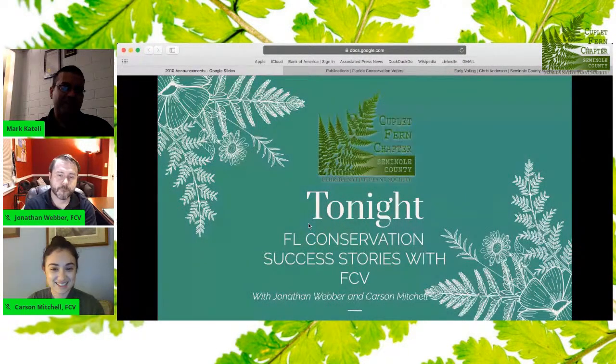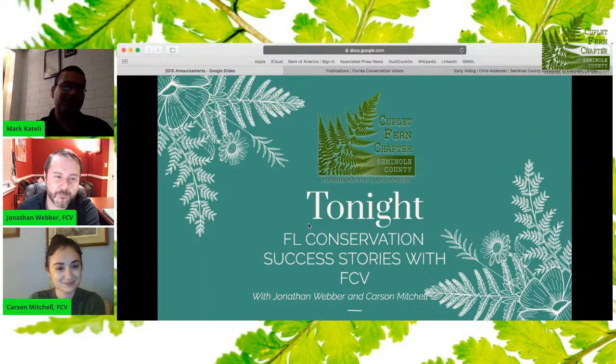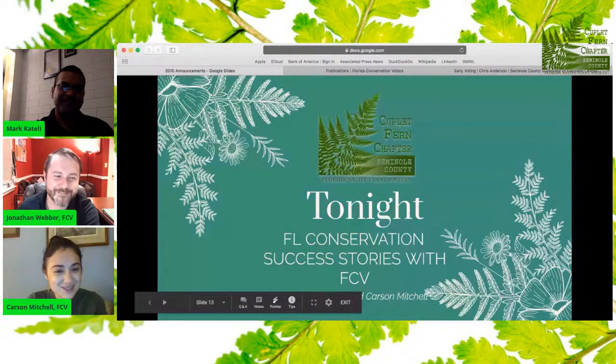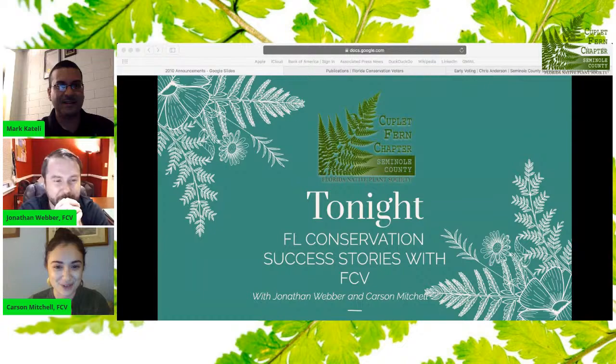Tonight it is my pleasure to introduce Jonathan Weber, who is the deputy director for Florida Conservation Voters, and Carson Mitchell, who is the communications manager for FCV. They'll be discussing some Florida conservation success stories with you. Thank you so much for having us, Mark. It's been really awesome to see Couplet Fern embrace these digital events — truly great work. I think it's wonderful, especially that bat event — I love bats, and what a cool event especially on Halloween. Hopefully you can get some kids watching too.